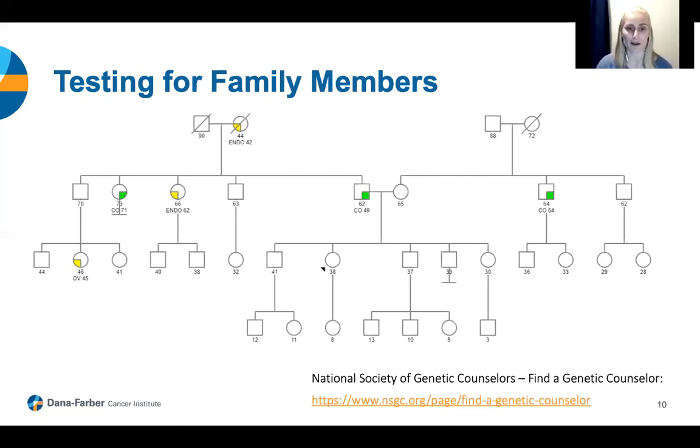We usually like to test someone in a family first who has had a cancer diagnosis, because they're most likely to have a finding. Let's say this 38-year-old woman comes to clinic because of a suspicious family history — she is found to be positive for a mutation in a Lynch syndrome gene, meaning she has Lynch syndrome. From here, we know first-degree relatives have a 50% chance to have the same mutation, meaning her siblings, children, and we assume the mutation was inherited from one of her parents.